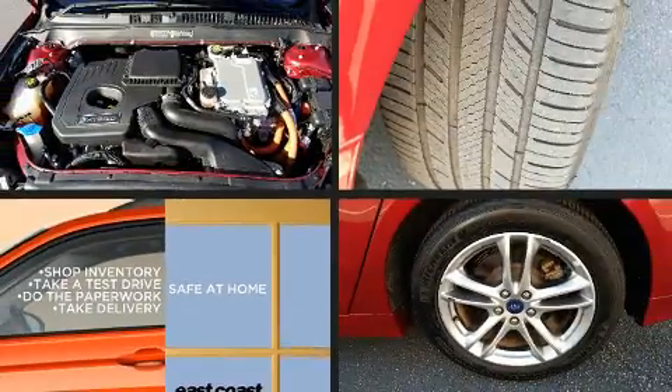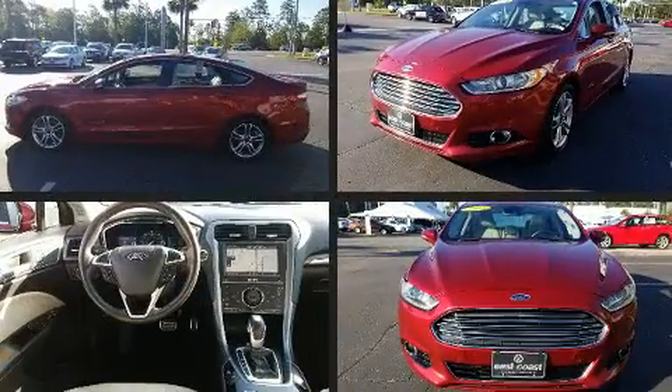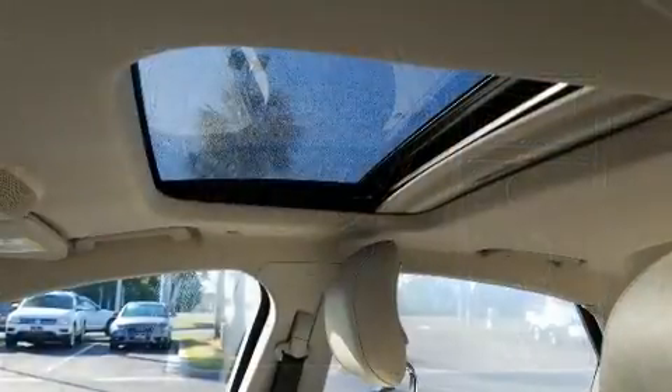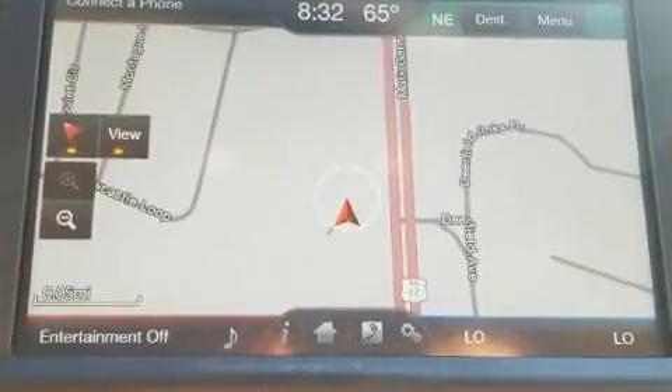Discerning drivers will appreciate the 2015 Ford Fusion Hybrid. This four-door, five-passenger sedan provides exceptional value. Smooth gear shifts are achieved thanks to the two-liter four-cylinder engine, and for added security, dynamic stability control supplements the drivetrain.